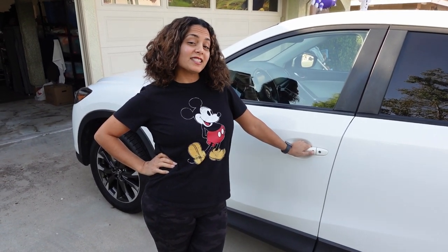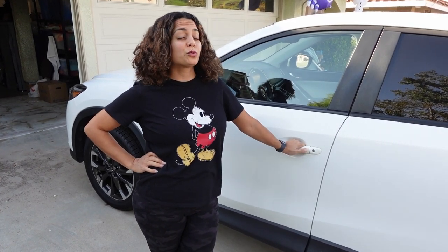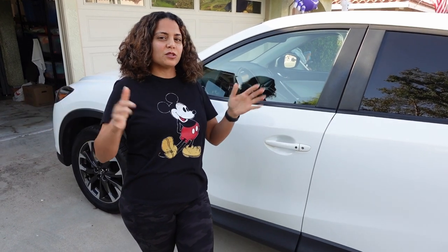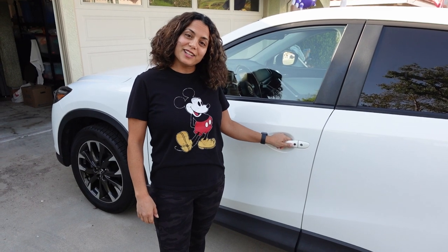So this is a Mazda CX-5. I think I bought it in 2015. It's a great car for families — not too big and not too small. It's got the perfect size and it runs really well. So let me show you the inside. Let's go!